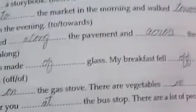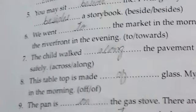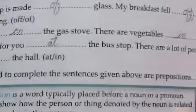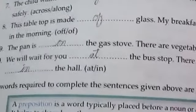Number eight: this tabletop is made of glass. My breakfast fell off in the morning. Number nine: the pan is on the gas stove. There are vegetables in it. Number ten: we will wait for you at the bus stop.